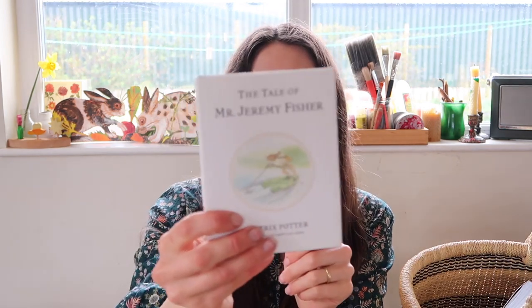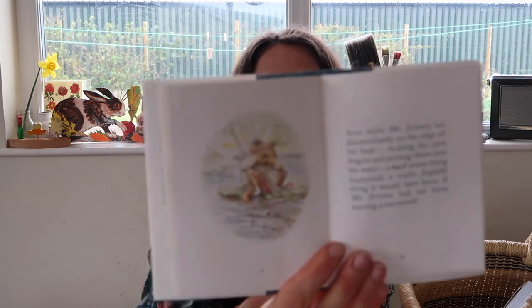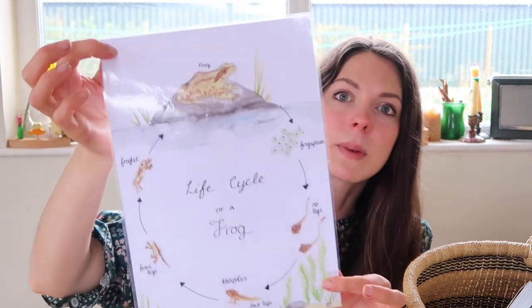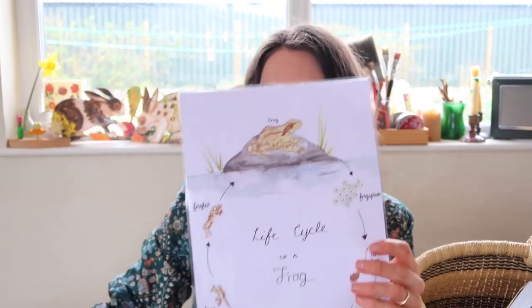Keeping in the theme of frogs, we've been reading The Tale of Jeremy Fisher by Beatrix Potter — this is just Rupert's obsession, he loves Jeremy Fisher so much. The illustrations are beautiful and the story is just the perfect length for a four-year-old, though you could shorten it for a smaller toddler. I also have this printout — I think it's from Fiddlesticks Education — it's a laminated life cycle of the frog. I laminated it myself. I got this before I realised the life cycle was already in the book, so you wouldn't need both, but it's quite nice to pin on your fridge so kids can keep looking at it during the month.